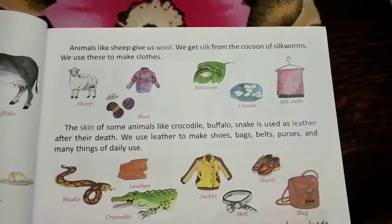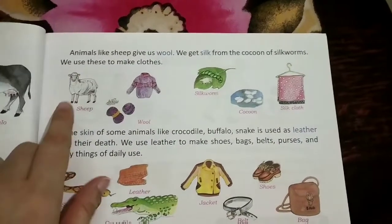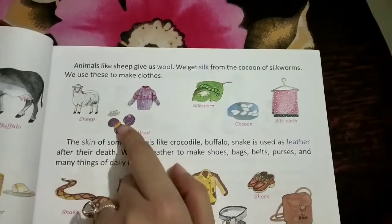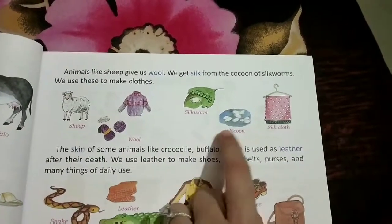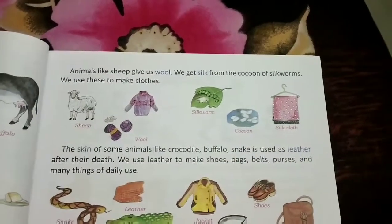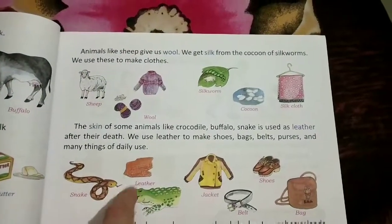Some animals provide us the material from which we make our clothes. For example, sheep provide us wool from which we make woolen clothes that we wear in winters. Silkworm provides us silk — it gives us a cocoon from which silk clothes are made like sarees, scarves, etc. The skin of some animals like snake, crocodile, and buffalo gives us leather.